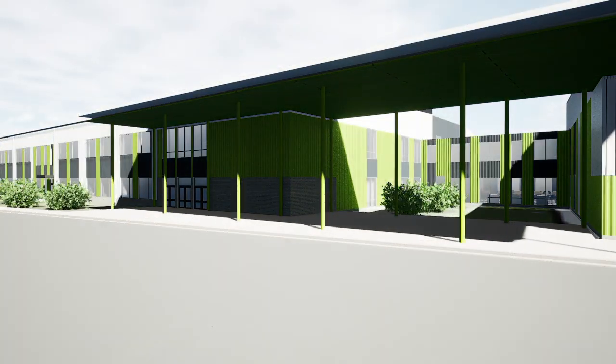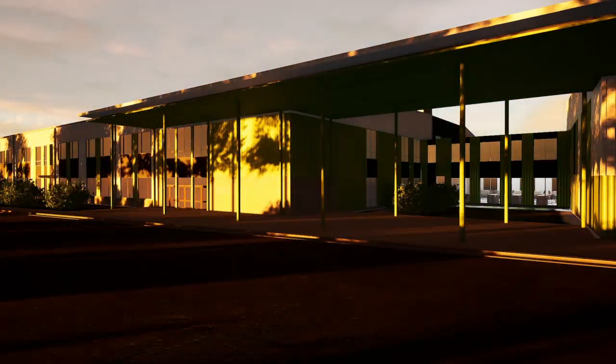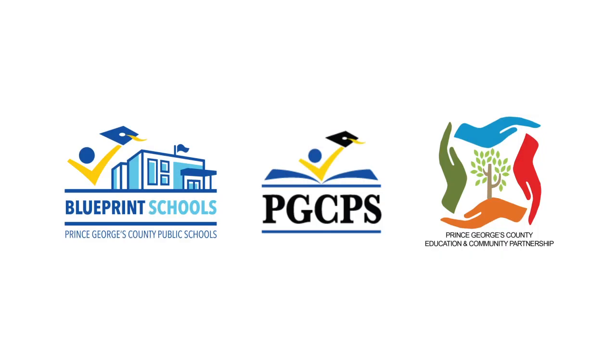We hope you enjoyed this early look at Blueprint Schools. Please visit the website pgcpsblueprintschools.com for regular project updates and information.